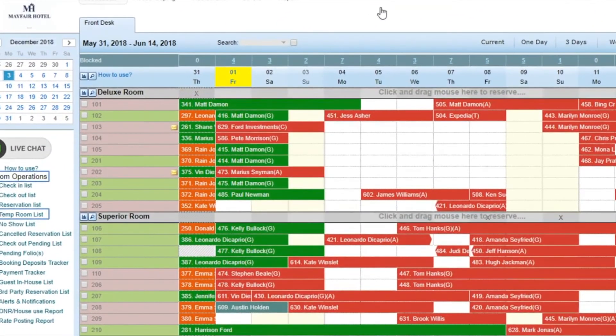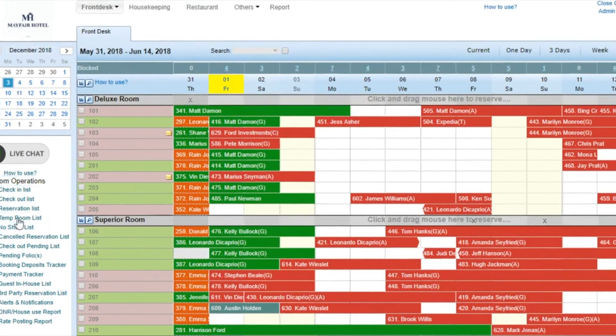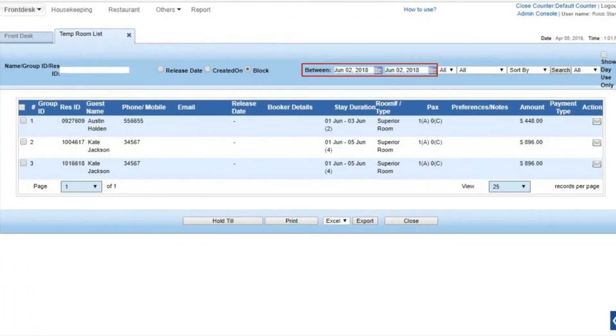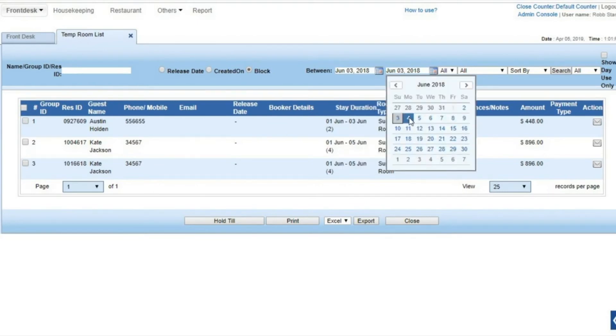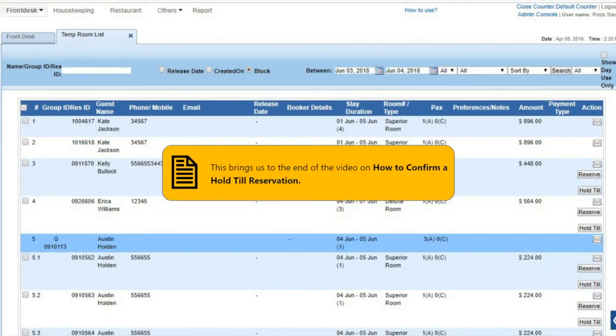You may also open the Temp Room List under Room Operations. Use the date fields to list the reservations you wish to confirm. This brings us to the end of the video on how to confirm a hold till reservation.